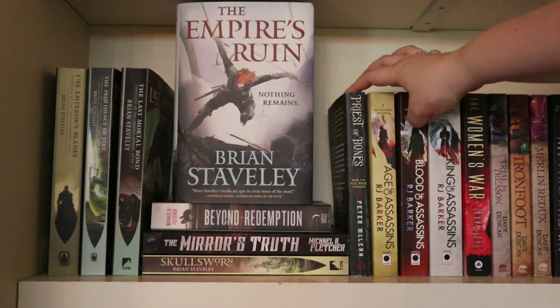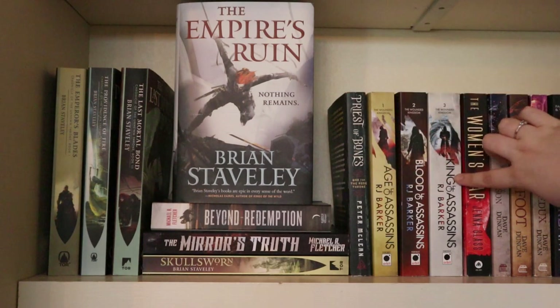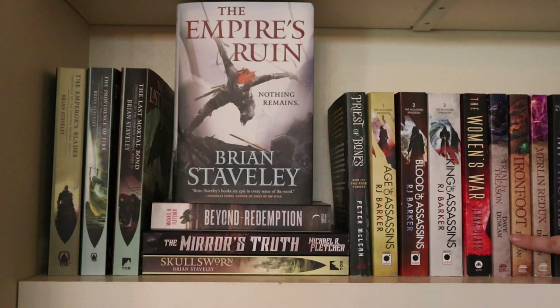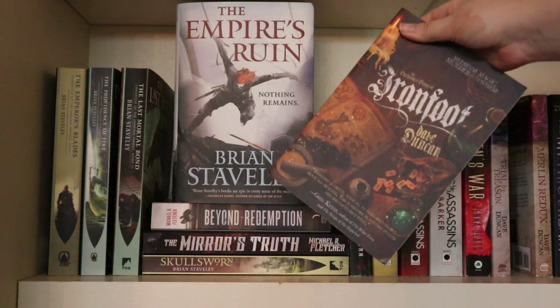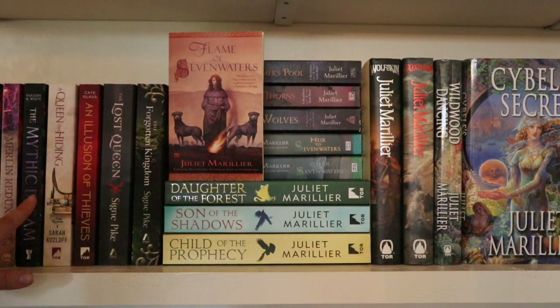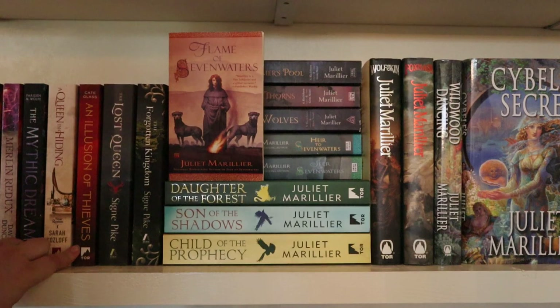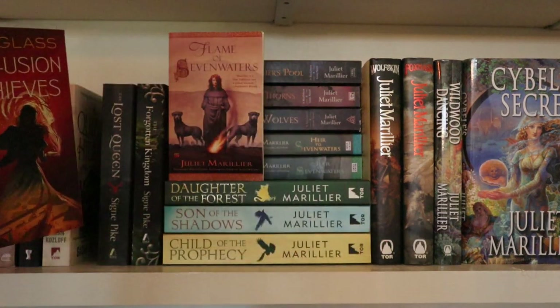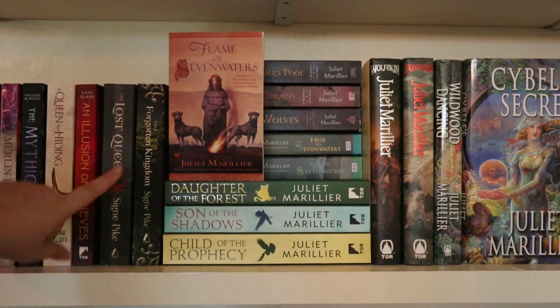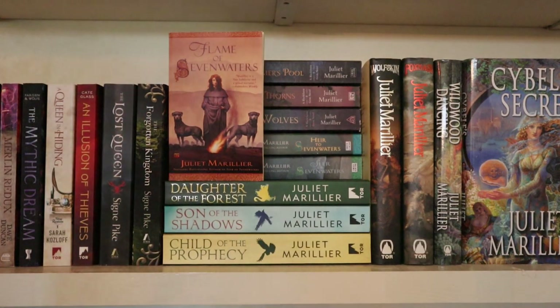Then I have Priest of Bones by Peter McLean, and The Wounded Kingdom trilogy by R.J. Barker — want to read that soon. I have The Women's War by Jenna Glass. Then The Enchanter General trilogy by Dave Duncan — Ironfoot is the first one, I really like it and would recommend if you're looking for a quick palate cleanser. I have The Mythic Dream, a short story collection by many different authors. Then A Queen in Hiding by Sarah Kozloff, and An Illusion of Thieves by Cate Glass — beautiful cover. Then The Lost Queen trilogy by Signe Pike — I've read The Lost Queen but haven't read The Forgotten Kingdom yet; I want to read it this month. I think this is beautiful historical fantasy — if you like Juliet Marillier, you'll probably like this trilogy.